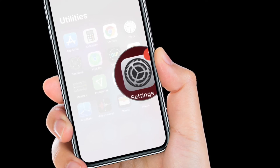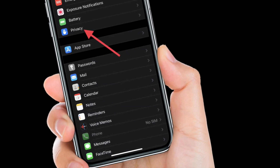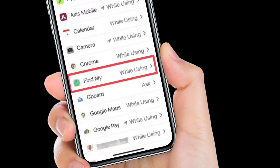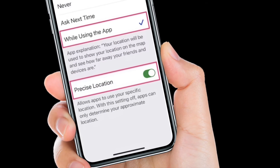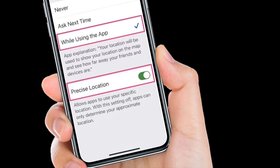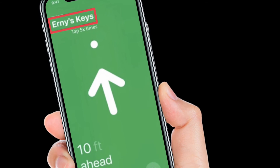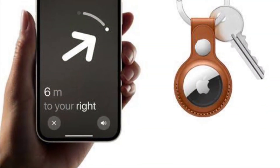To see the most accurate location for your AirTag, make sure to turn on location access for Find My. To do this, launch the Settings app on your iPhone or iPad, then choose Privacy, tap on Location Services, scroll down and tap Find My, then select 'While Using the App' or 'While Using the App or Widgets.' Finally, make sure to turn on Precise Location as well. Now try using precision finding to check if the problem is resolved.